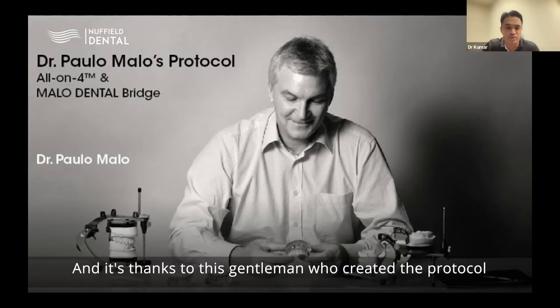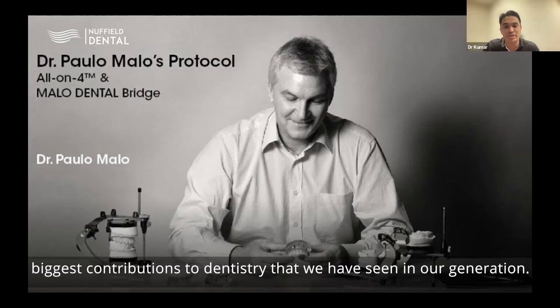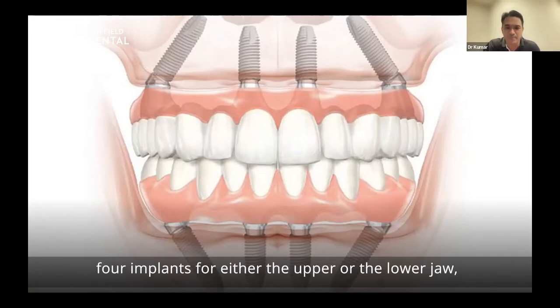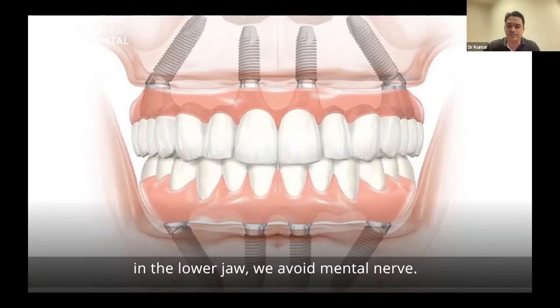It's thanks to this gentleman who created the protocol now used globally — what we take for granted today is one of the biggest contributions to dentistry seen in our generation. The All-on-Four concept is the rehabilitation using four implants for either the upper or lower jaw, with the posterior implants both being tilted to avoid important anatomical sites. In the upper jaw we avoid the sinus, and in the lower jaw we avoid the mental nerve.